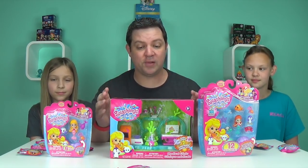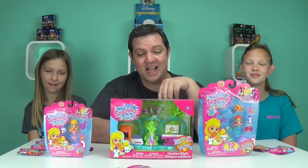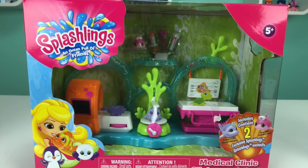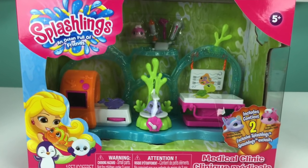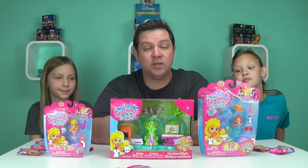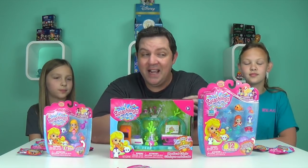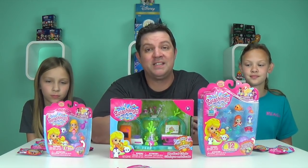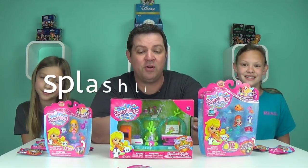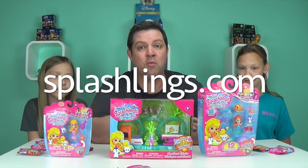There are also two play sets. The Coral Treasure Park is super awesome — it has a slide they can go down. And then we were sent this one: the medical clinic, which comes with two exclusive Splashlings. These are exclusively at Toys R Us starting this month. Later this month they'll be releasing an animated series on YouTube, which is pretty exciting. Go to Splashlings.com to find out more.